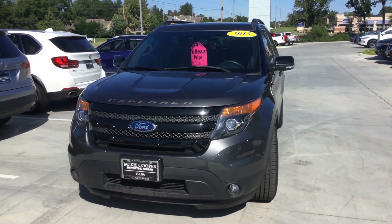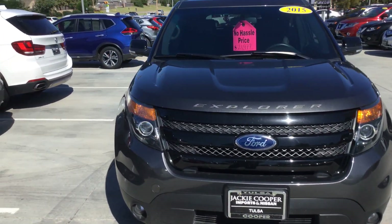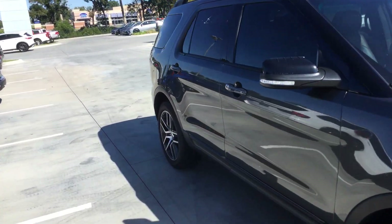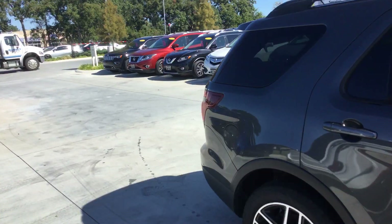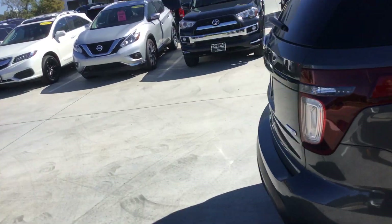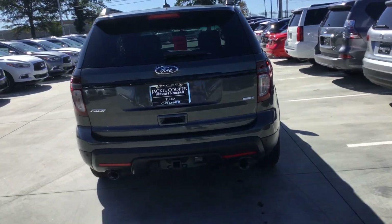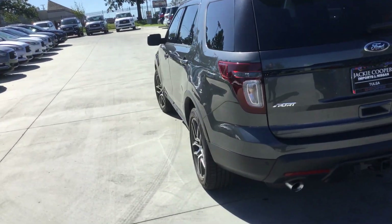Hey, this is Ben with Jackie Cooper Infinity. Just want to bring you our 2015 Ford Explorer. Super clean vehicle inside and out.